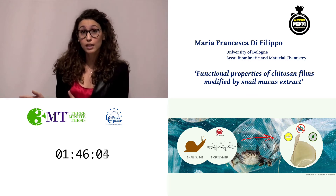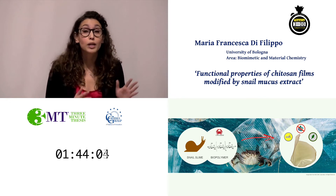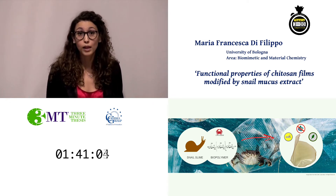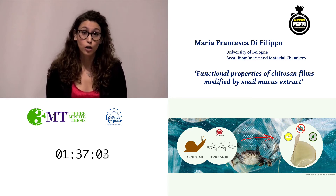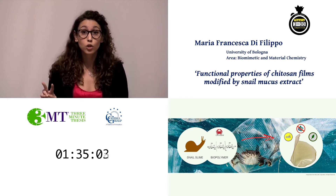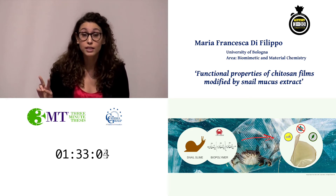Production costs are very high, but also because their properties are still not competitive enough with those of plastics. In my project I use chitosan as a biopolymer, since it is the second most abundant one on Earth after cellulose.